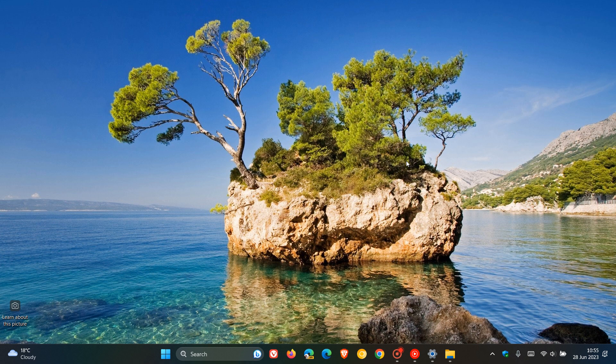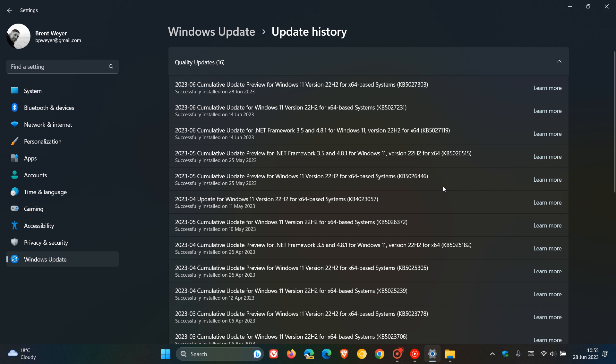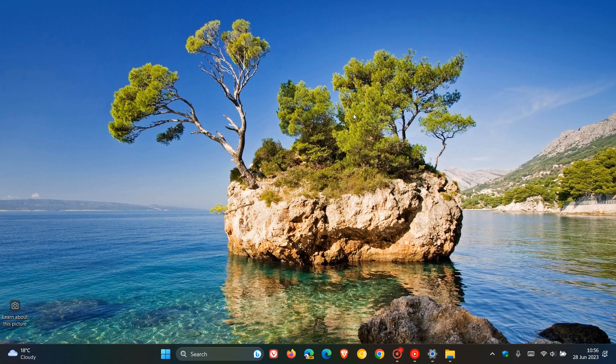This is a non-security update. The update improves the reliability of Windows after you update the OS — an important fix, because one or two comments on the channel this morning noted that KB5027303 as a whole does improve performance of Windows 11 22H2 for some users. So we are getting some performance fixes rolling out with this monthly update.